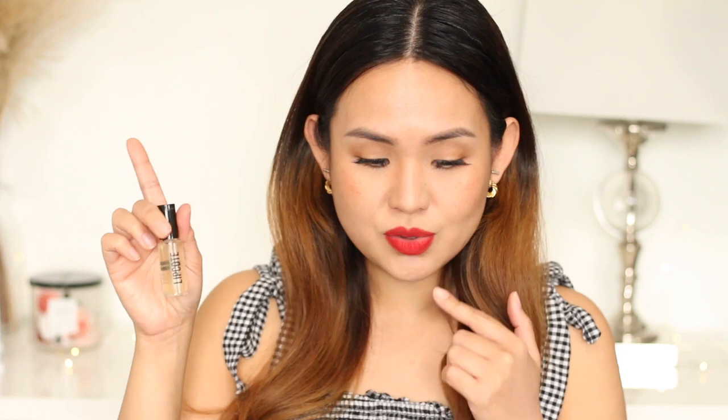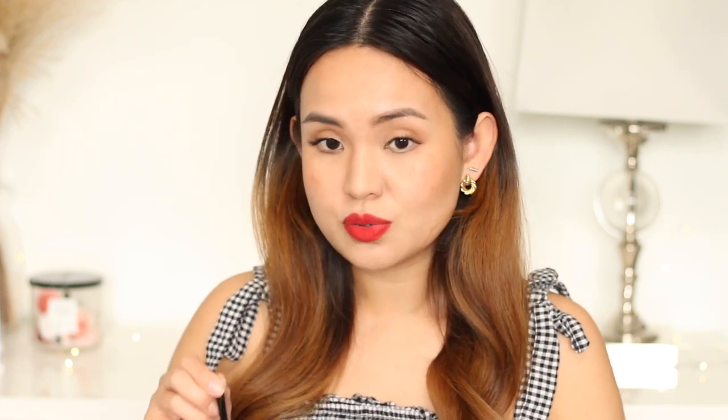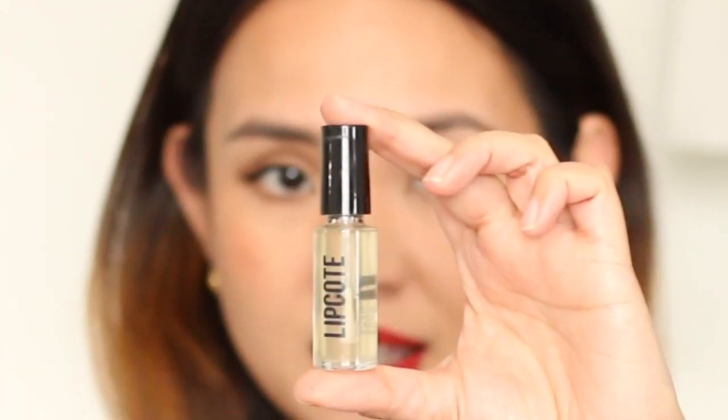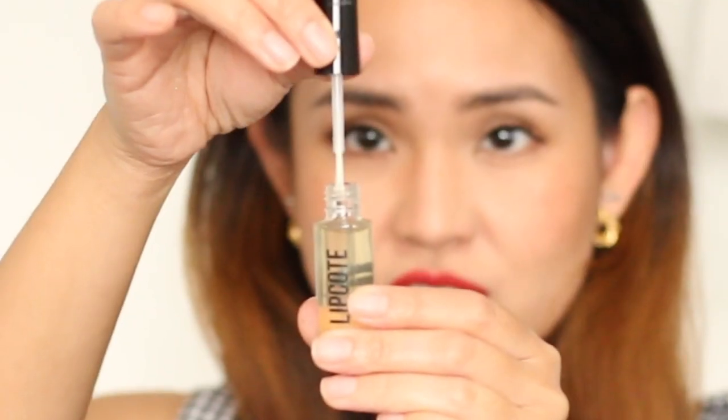I'm planning to use this on my clients, just in case this really works, because it would be perfect for bridal. So I'm going to put it on my tray and use my own brush. It comes with a nail polish-style brush, but I'll use my own.